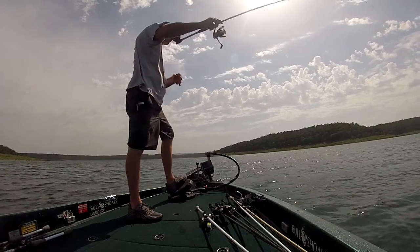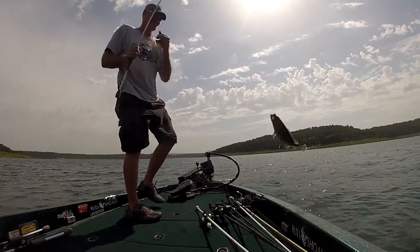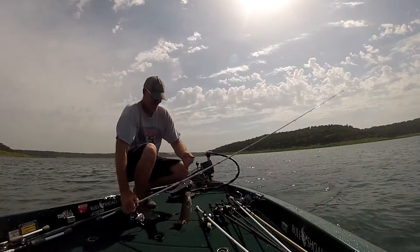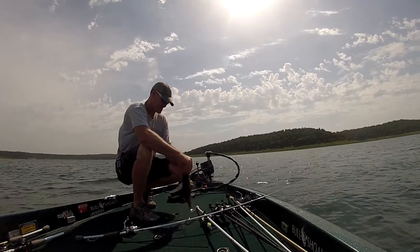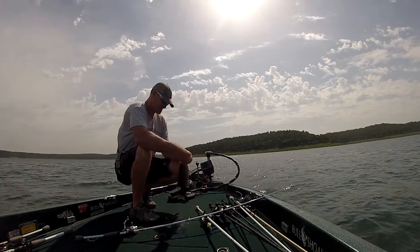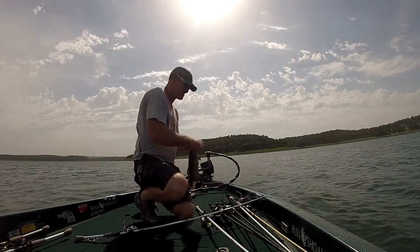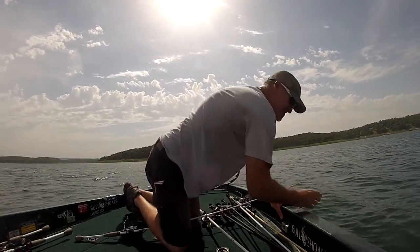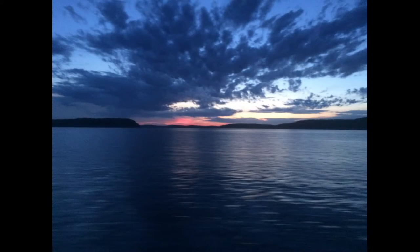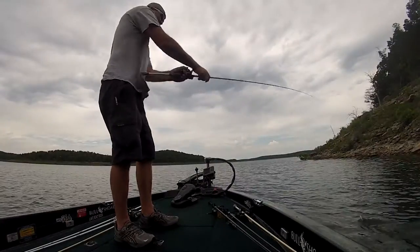For the drop shot, I'm using a Tight Lines UV — ox blood color is working, or a Robo Worm in the red crawler color. For the spoon, I'm throwing either a Jewel Scuba Spoon or a flutter spoon. I have caught some on the bigger spoons, but they're not quite on that big four-inch spoon bite. If you do catch one on it though, it's usually a good one.